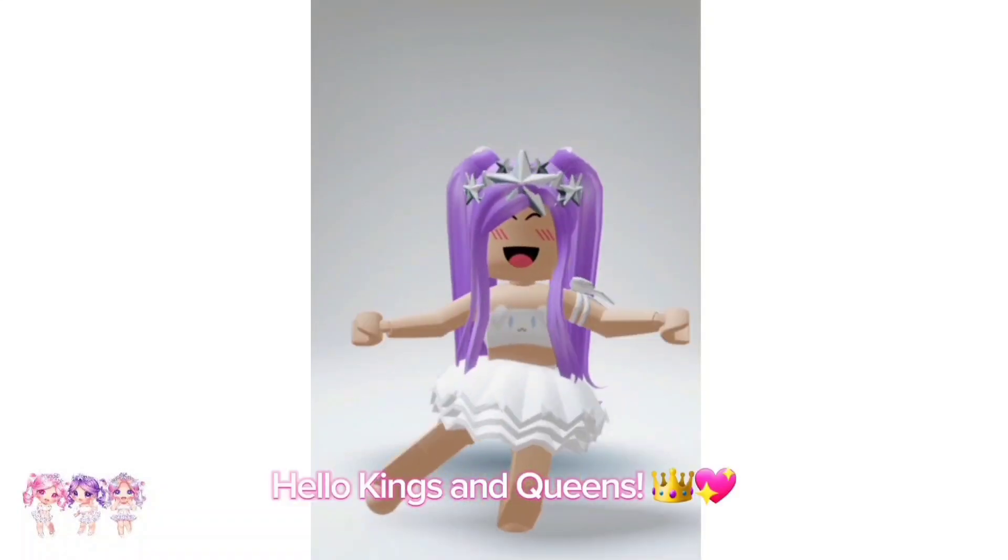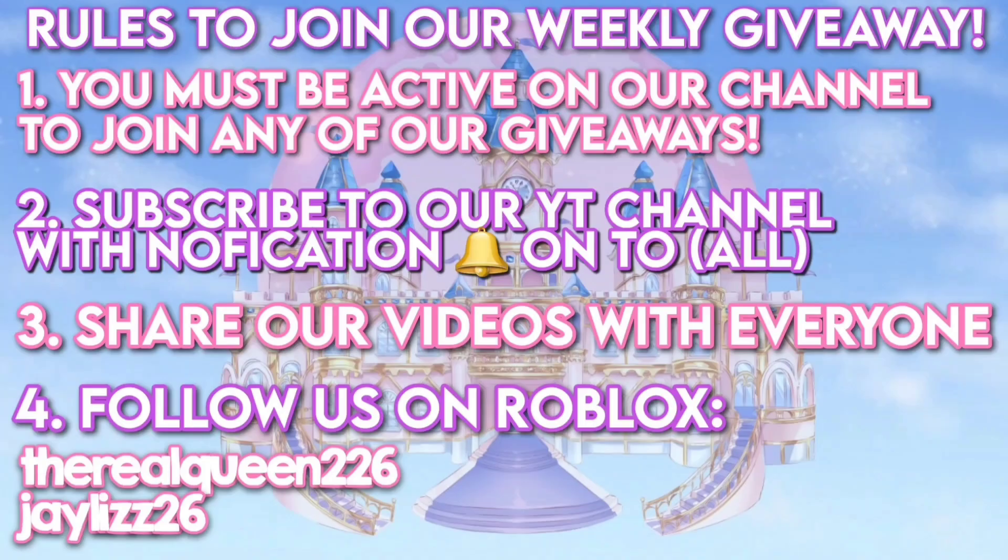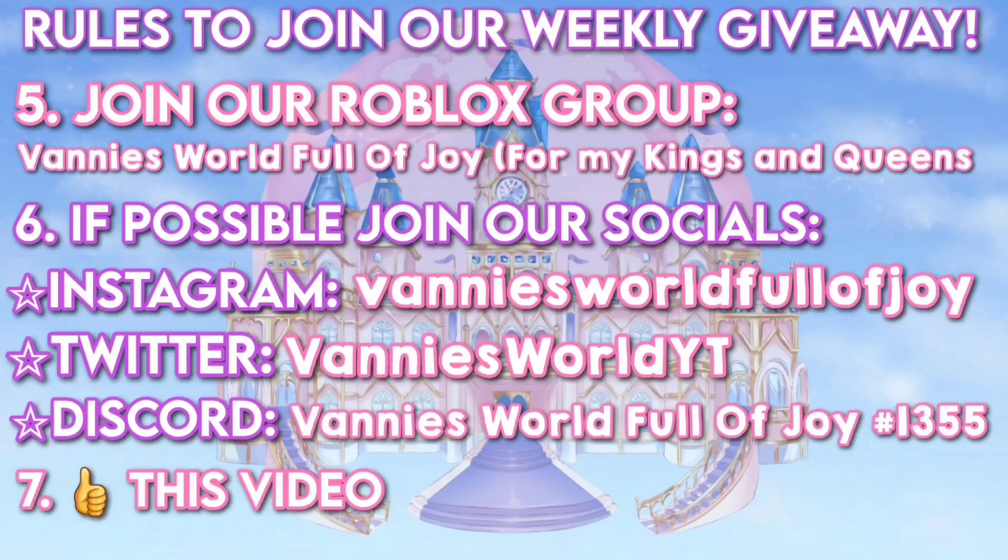Hello kings and queens! We are hosting a new weekly Roblox giveaway! Make sure you read all the rules on how to enter!